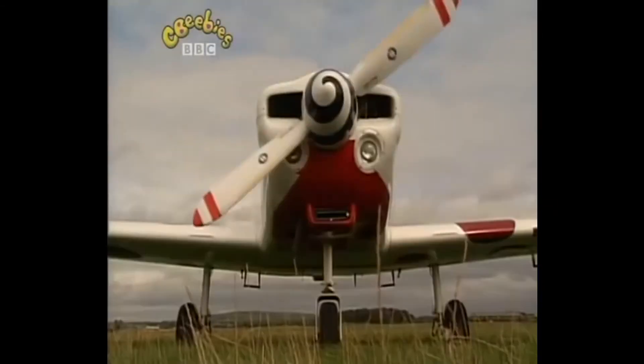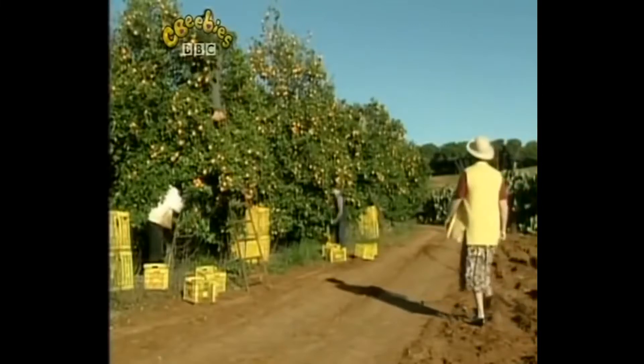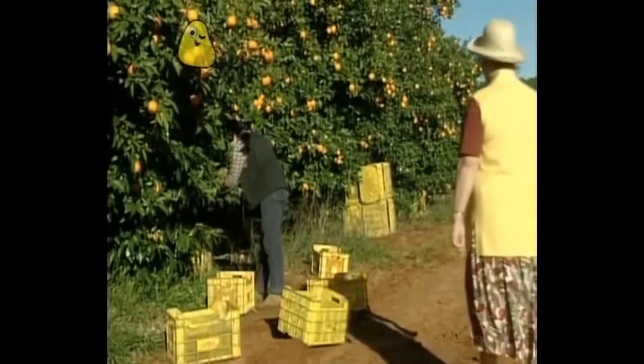Do you feel like coming? No. She'll be alright — we shan't be long. Marmalade is often made from oranges, and this is where they grow, on the orange tree. Buenos días, señor.